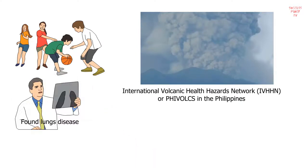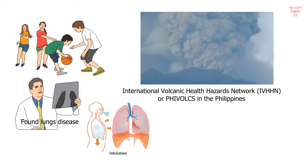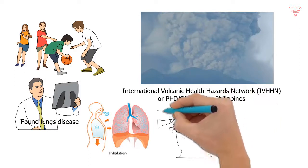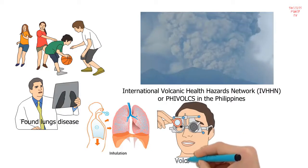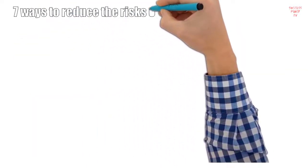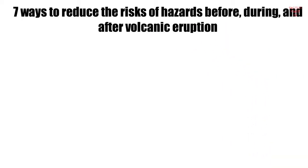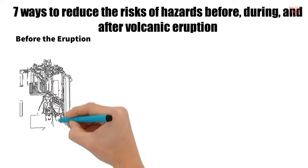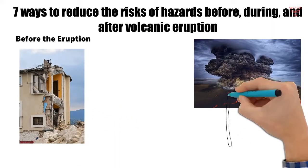Prolonged exposure to volcanic ash may also increase the risk of developing lung diseases. Foreign bodies in the eyes may also cause eye diseases such as corneal abrasion and conjunctivitis. For this reason, this video covers seven ways to reduce the risks of hazards before, during, and after a volcanic eruption.